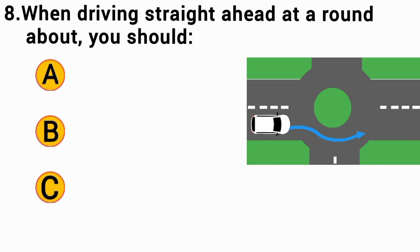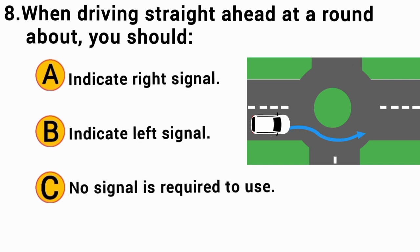When driving straight ahead at a roundabout, you should: The correct answer is C — no signal is required.